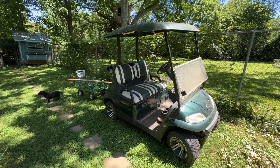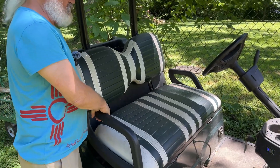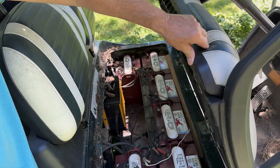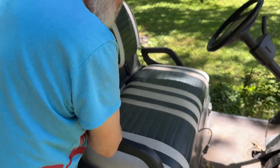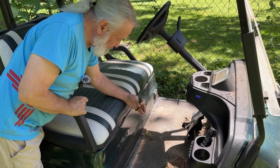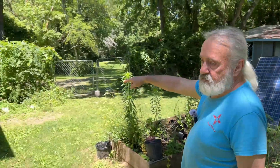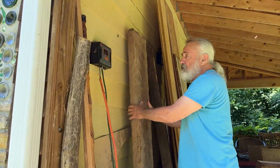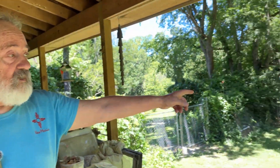The golf cart I used to have needed to be charged all the time because of poor, old batteries. Underneath the seat is the battery array — six-volt batteries for 36 volts total. I made a little arrangement that goes through a charge controller on the wall. When I park it here, I plug it in. There's the solar charge controller behind the wood. When the battery goes below 47 volts, I bring it over and plug it into the solar panel — a 210-watt panel.